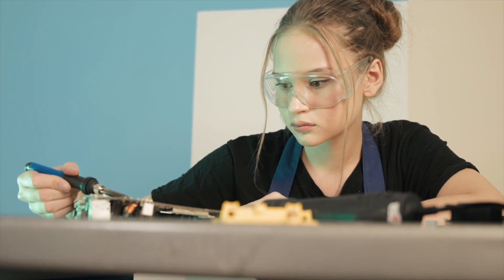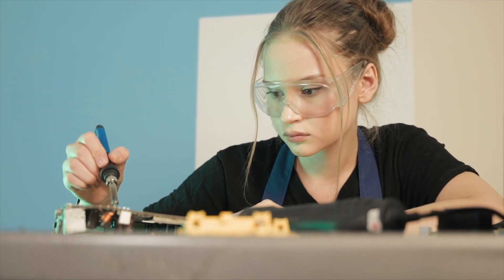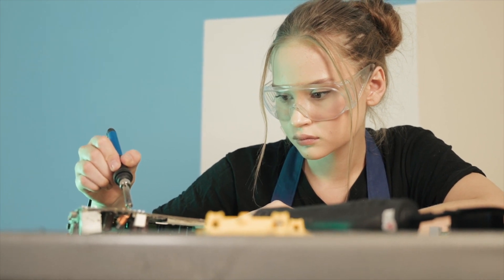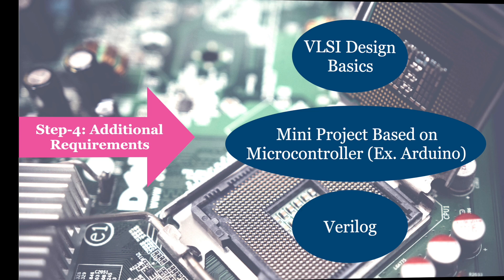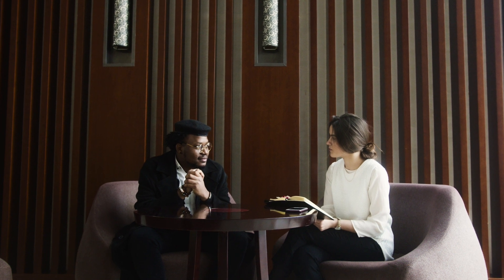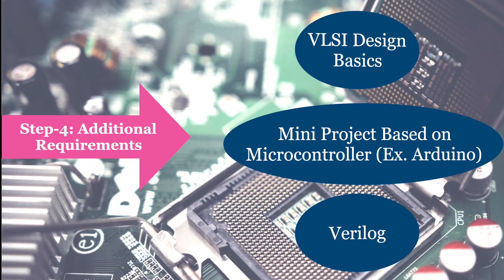Along with all this subject knowledge, one should have practical exposure as well. While selecting your final year project or M.Tech thesis, choose a project that focuses on microcontrollers or any other embedded system related area. By working on such a project, you will gain practical experience and develop skills that are valuable for an embedded system profile. This project will also enhance your resume and demonstrate your competence in embedded systems.